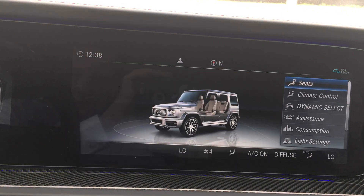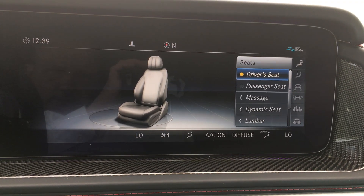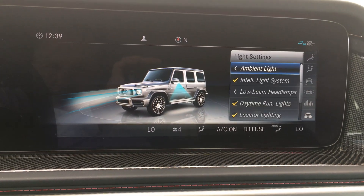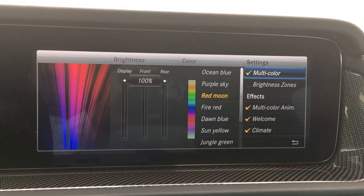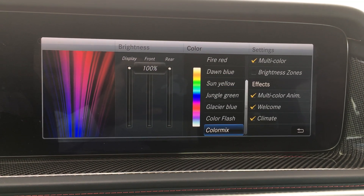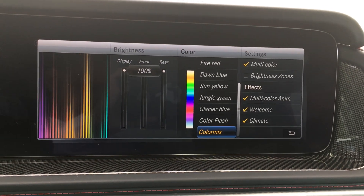Going into the vehicle itself — massage seats for both driver and passenger. Climate control you can control from here as well. Light settings — this is where you can go in and adjust your ambient light. There's a multitude of colors that you can run with. If you go with color mix, it just rolls through everything. When you find a color that you like, you can just lock down on that.